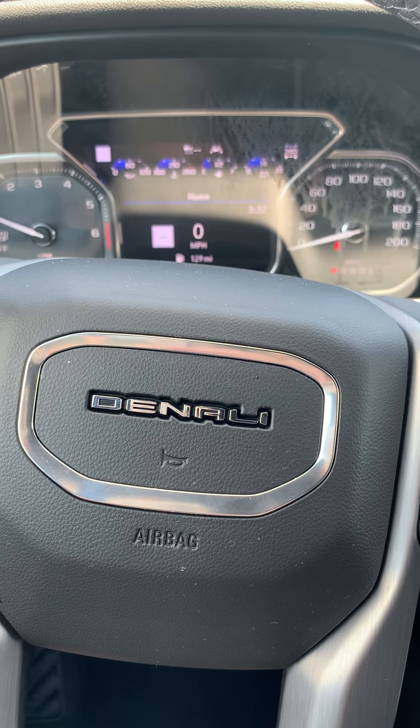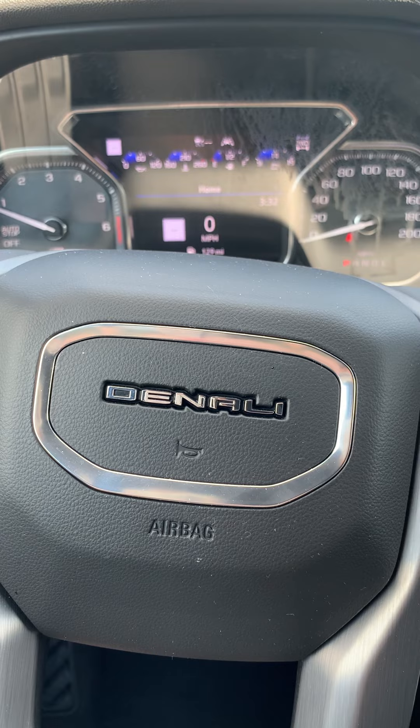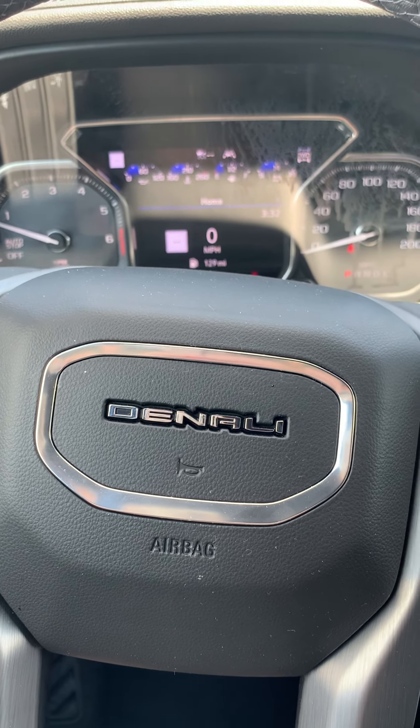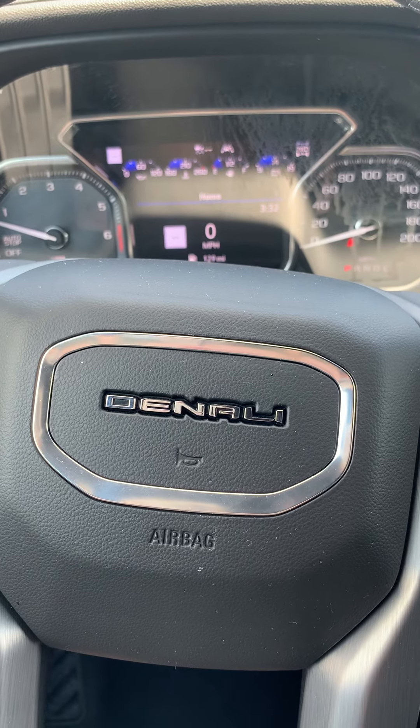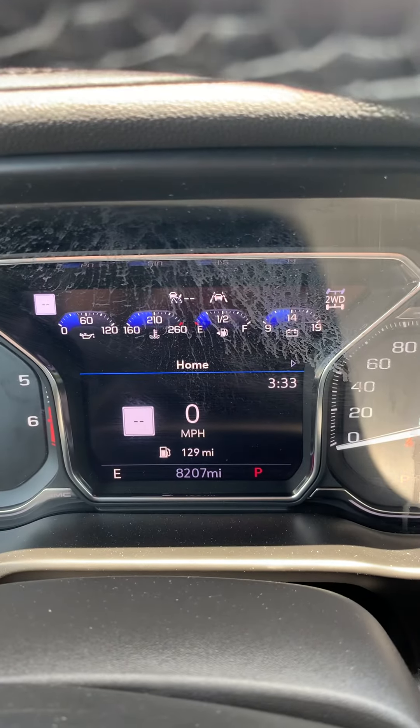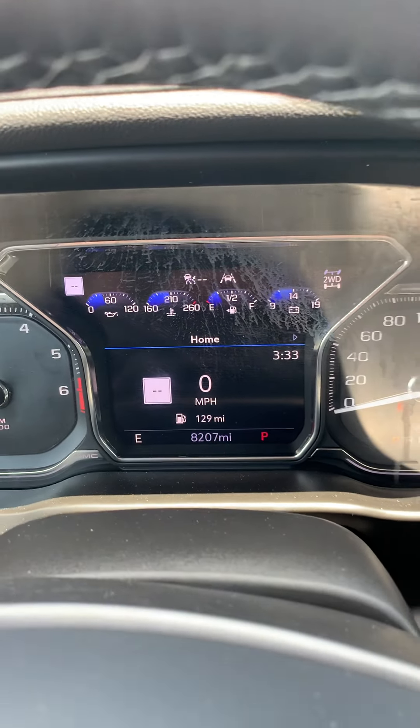Good afternoon, it's Christina Burbach from Sharp Automotive in Watertown, South Dakota, saying hello from the inside of our 2021 GMC Sierra 1500 Denali trim. 8,207 miles on it.